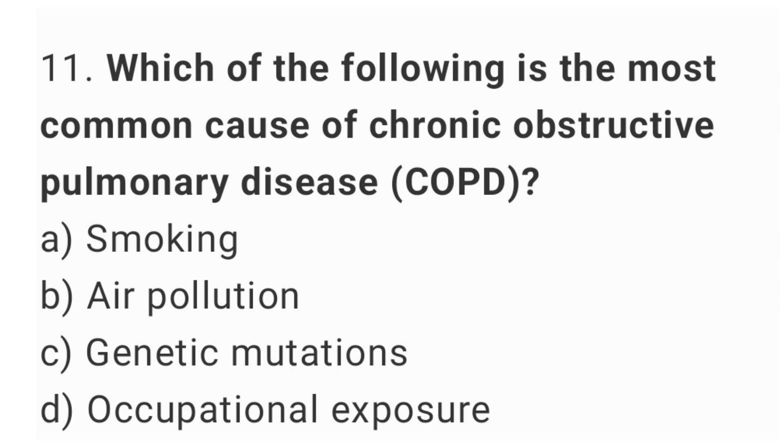Question number 11. Which of the following is the most common cause of chronic obstructive pulmonary disease (COPD)? The right answer is option A, smoking.